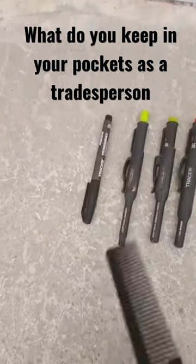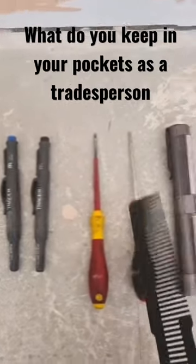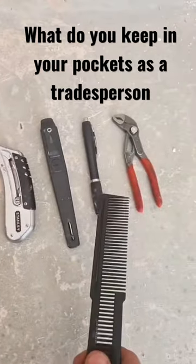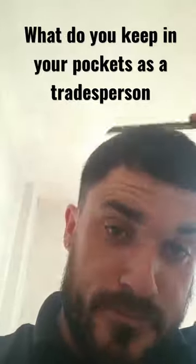I don't get asked a lot what I keep in my pockets at all times, so I keep the standard Tracer family set: electrical screwdriver, standard screwdriver for probing things, torch, ruler, Stanley, thermometer, pen, gloves, and just your general comb — just to keep on top of my barnet.